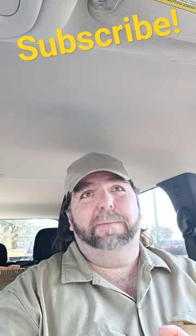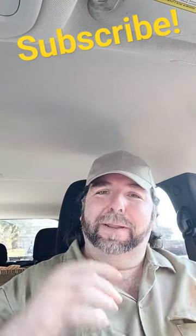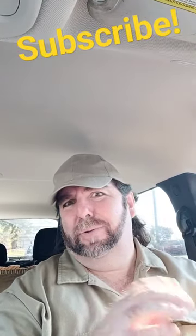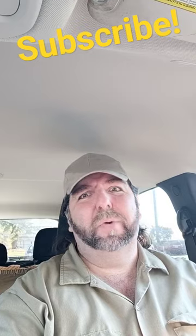What's up my X-Crafton friends? I am back here at my favorite place to be, and that is Harbor Freight, taking advantage of their parking lot sale now through the 20th. This is actually about my second or third time here.